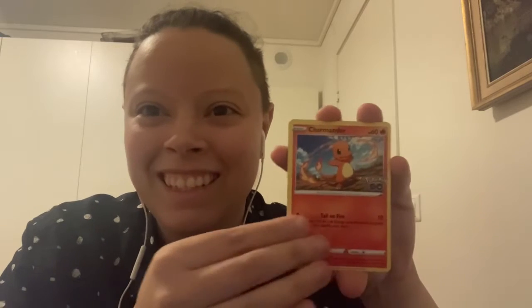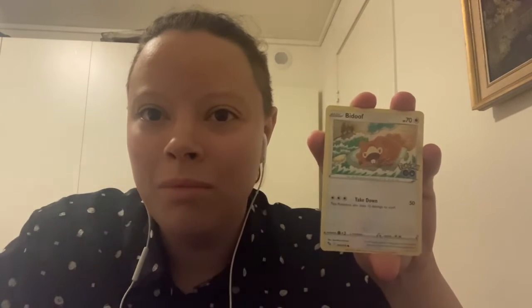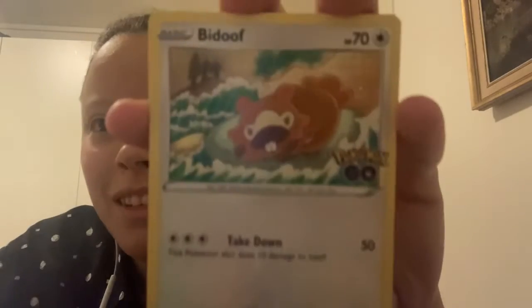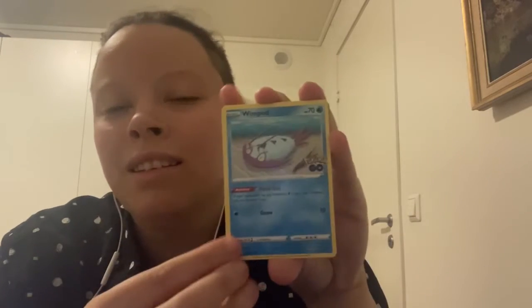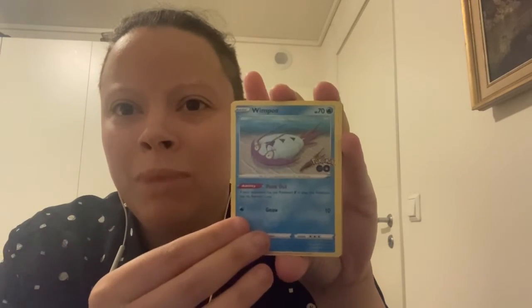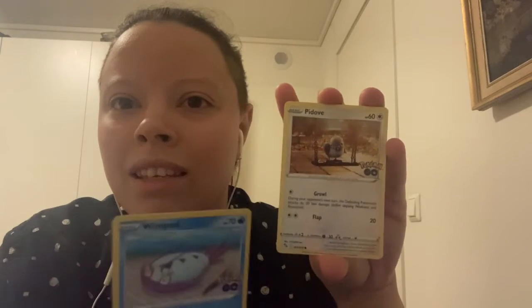If you see me glancing off to the side, it's because I'm putting the cards down and I don't want to drop them. Touch the Bidoof! How do you pronounce this — Wimpod? Yes, I have the glowless spod I think. P-dove. I remember reading somewhere that the P-dove is not very bright but people like it so much because it's lovable. If that's not a mood, I don't know.